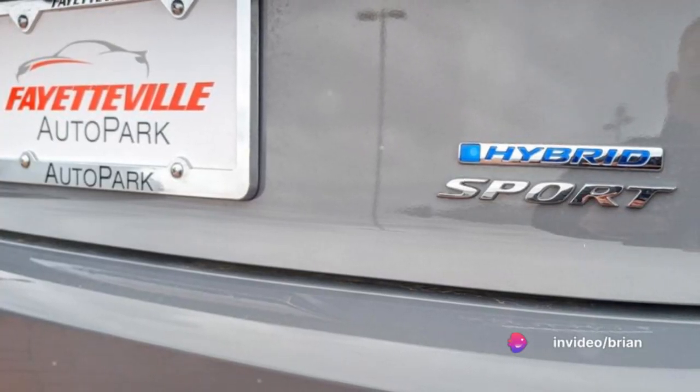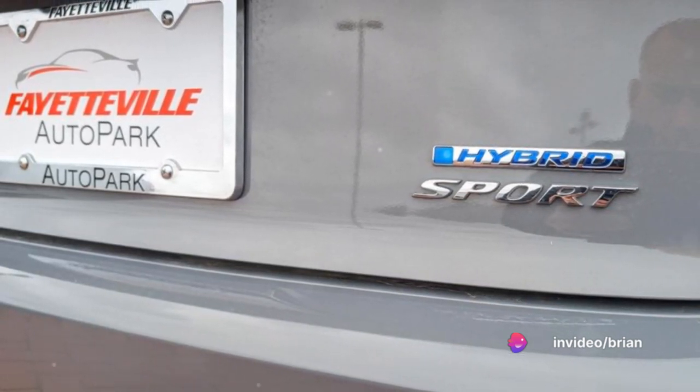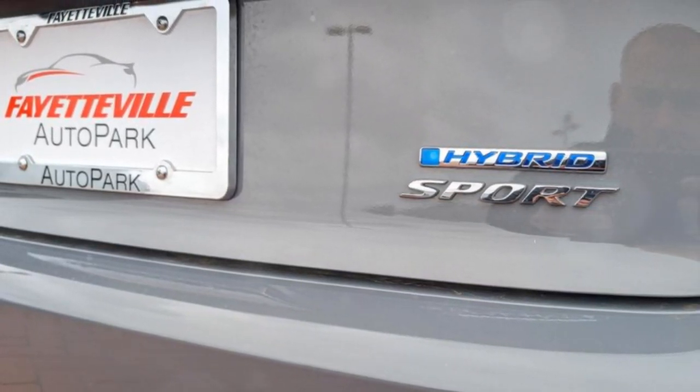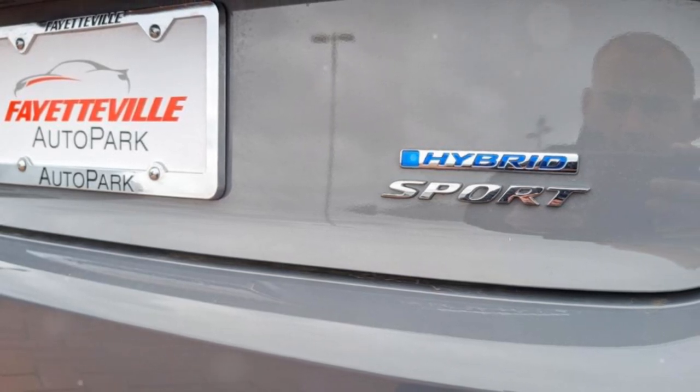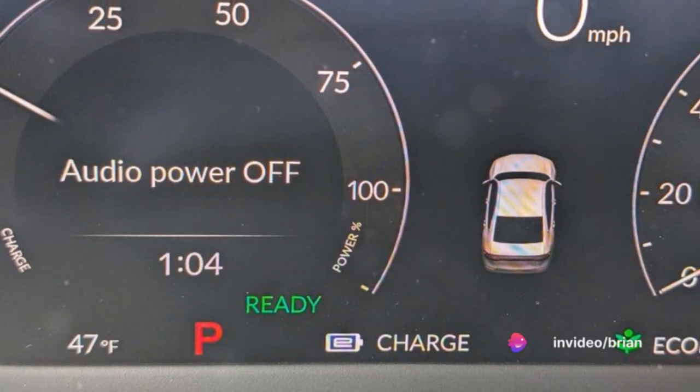Firstly, the gasoline engine — a 2-liter Atkinson-cycle inline-four engine, to be precise. This isn't your traditional engine; it's more of an electricity generator. Its primary function is to produce electricity for the electric motor.